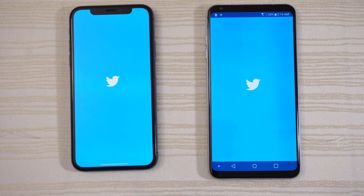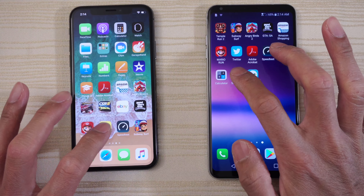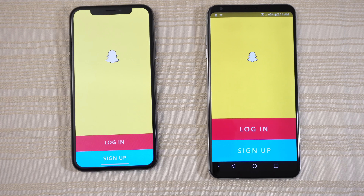Twitter — give this one to the V30, followed by Snapchat — the V30 again.